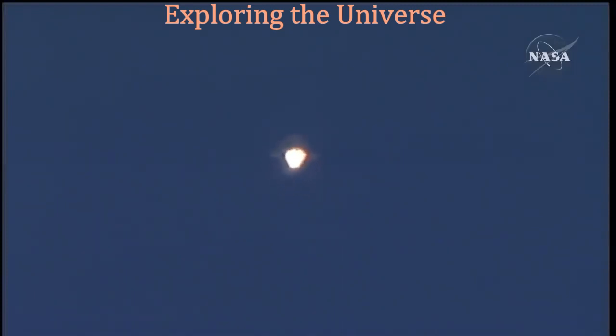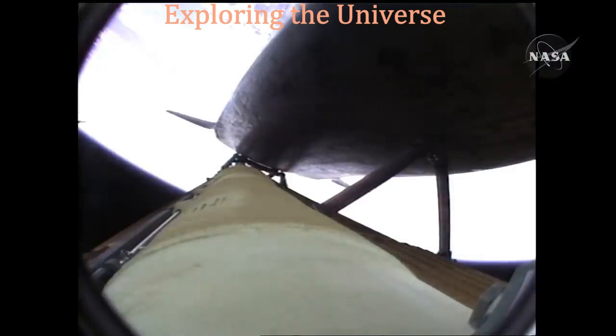Coming up on the three minute mark into the flight, Atlantis 46 miles in altitude, 81 miles downrange, traveling almost 4,000 miles an hour.